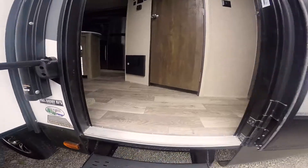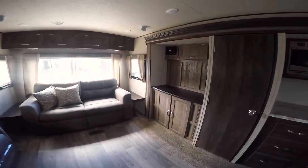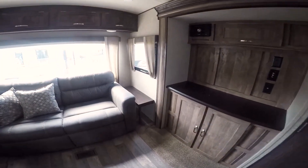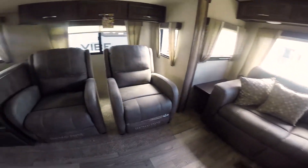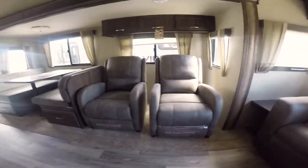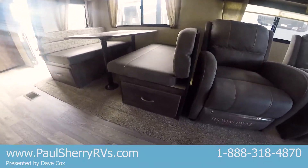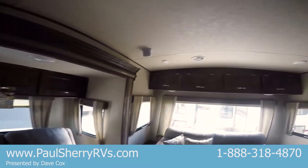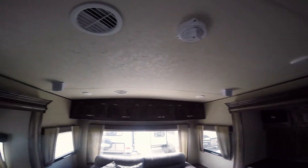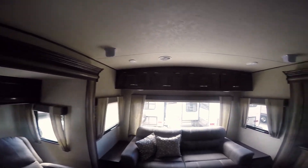Going on to the inside, it's a rear living room so it has nice windows. It has a couch with end tables on each side — Thomas Payne furniture, and these are recliners. You have a booth dinette with drawers on each end. Storage above the chairs and storage above the couch. You'll notice the very nice crowned roof, which gives you extra height and water and snow runoff.